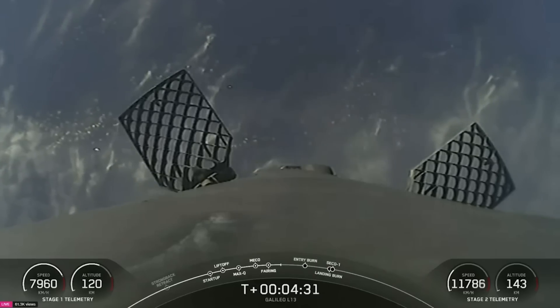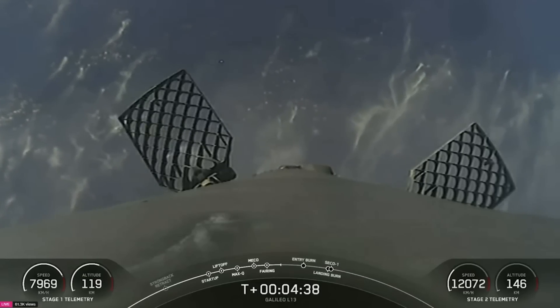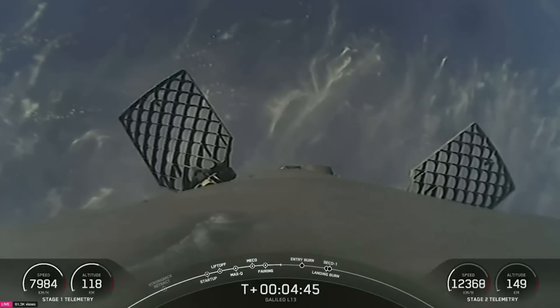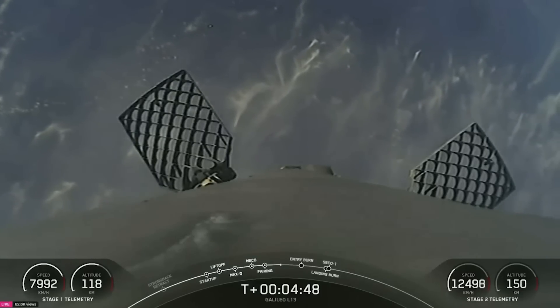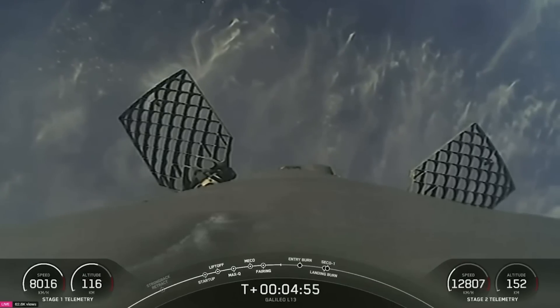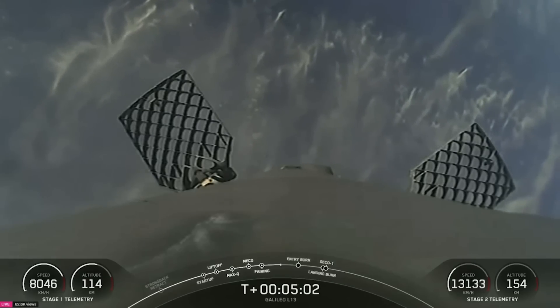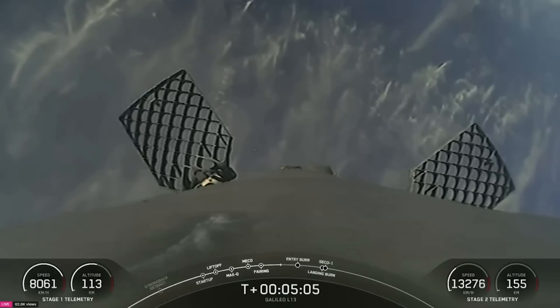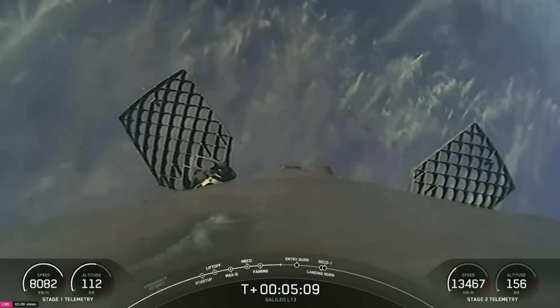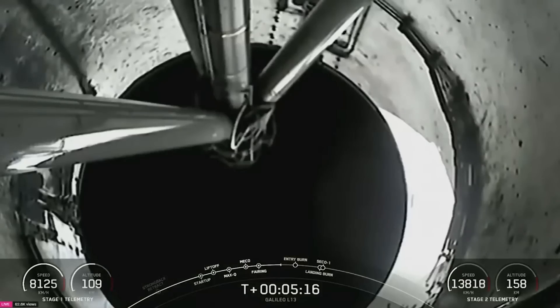Telemetry is a crucial aspect of any space mission, providing mission control with real-time data about the health and status of the rocket and its systems. For those watching at home, important telemetry data is always displayed on screen throughout a launch. On the bottom left, you can see the speed and altitude of the first stage — showing its elevation and how fast it's traveling as it makes its way back to earth. We are coming up on two engine burns to help slow the booster down as it attempts to land on our drone ship, Just Read The Instructions, currently stationed downrange in the Atlantic Ocean. On the bottom right, you can see the speed and altitude of the second stage as it continues taking our Galileo spacecraft to orbit.